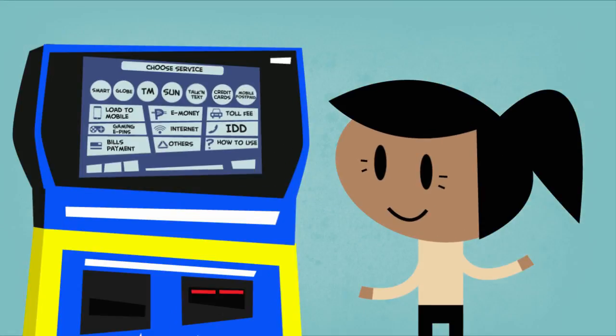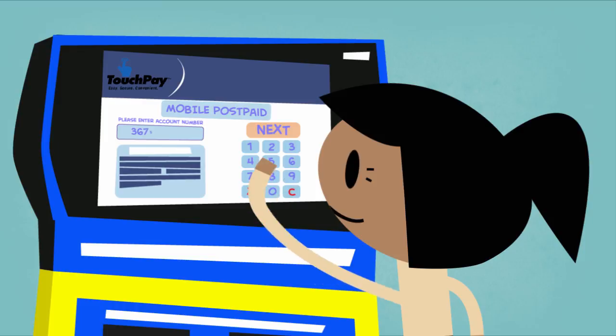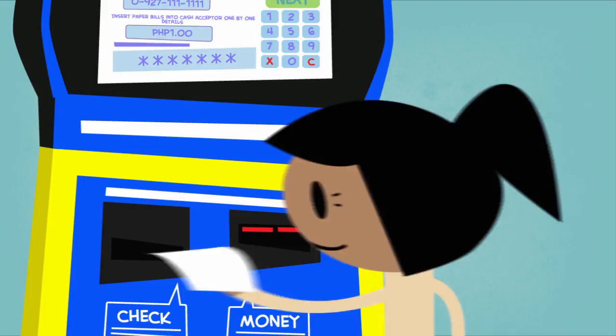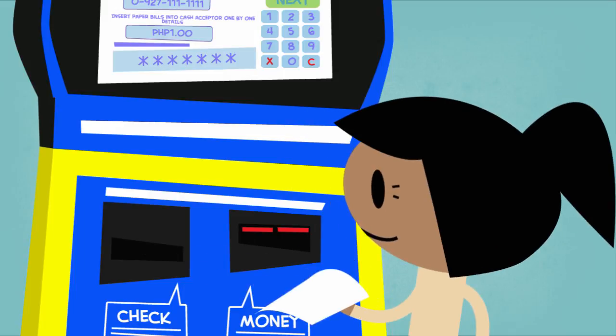Look for the TouchPay terminal, choose your service provider, enter required data, insert payment in cash, or use change receipt PIN number, then press pay. Keep your receipt as payment confirmation.